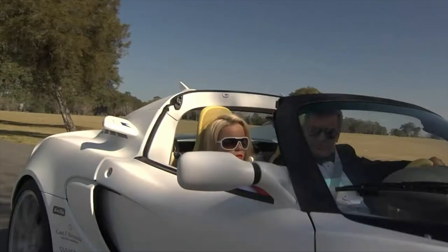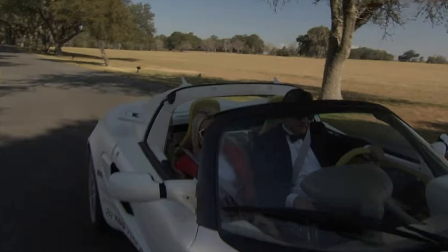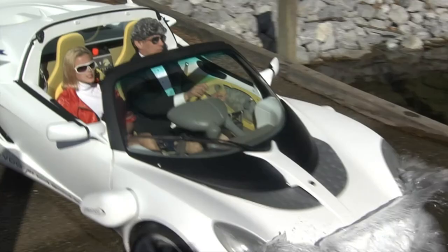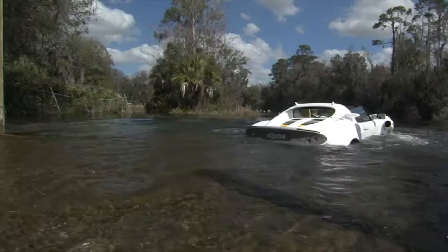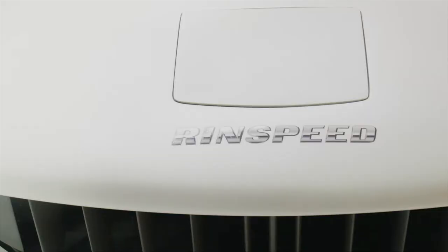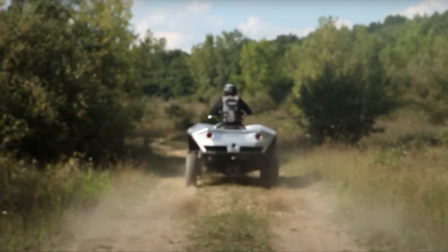It can dive to depths of over 30 feet. The car's engine was removed and replaced with three motors — one for land driving, good for up to 75 miles per hour, and two others for the underwater propellers. Power is supplied by rechargeable lithium-ion batteries. There's only one of these and no replicas have been seen as of yet.